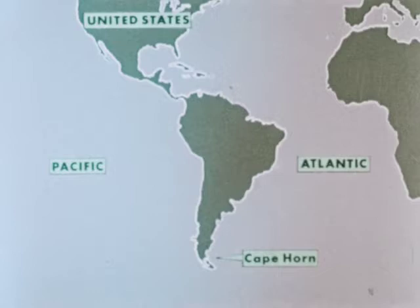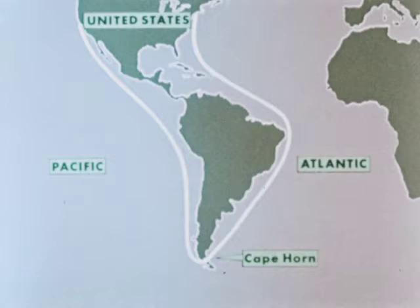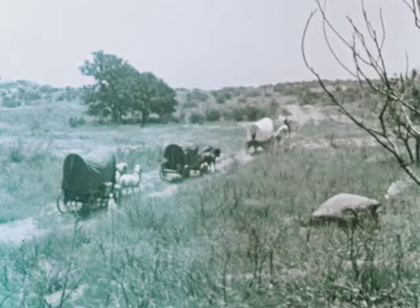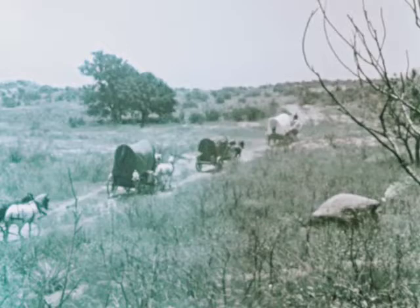There remained only one way to ship goods by water from east to west — around Cape Horn, a long trip of three to nine months. In the 1800s, the United States began to grow. People by the thousands moved westward, but the trip overland from east to west was dangerous and often took over three months.